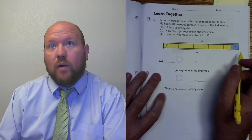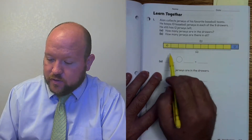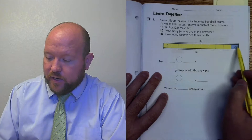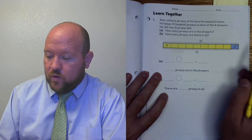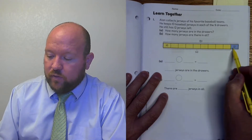They have a cool model set up for us. They have 9 drawers — 1, 2, 3, 4, 5, 6, 7, 8, 9 — and notice that they're all colored yellow, because we'll want to make sure they're different somehow. This last one they colored blue, and it has 12 in it.